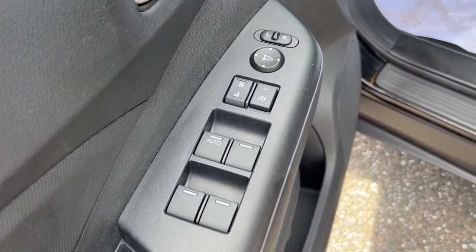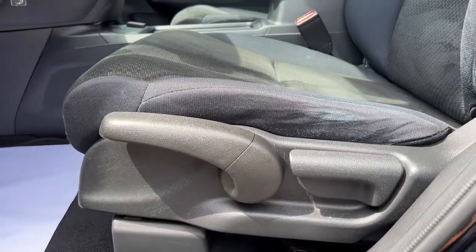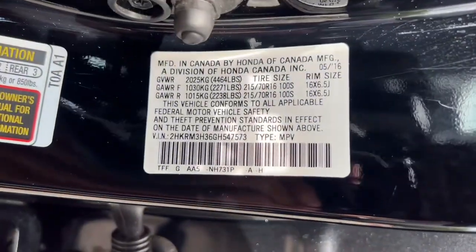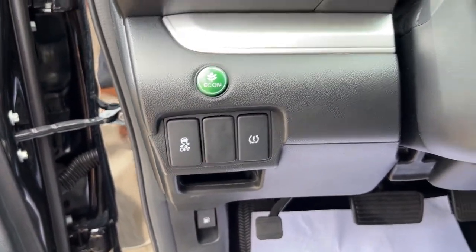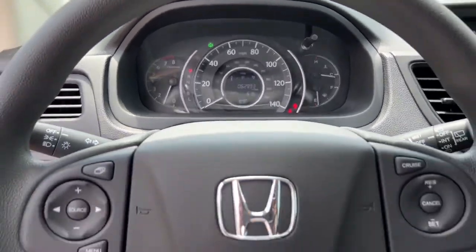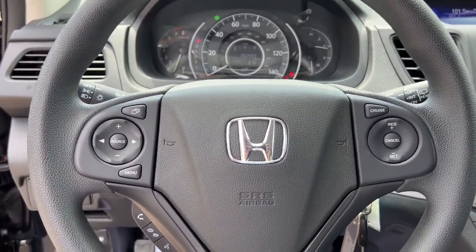The following are some of this vehicle's highlighted options: keyless entry, electronic stability control, tire pressure monitoring system, trip computer, bucket seats, power windows, four-wheel disc brakes, power steering.